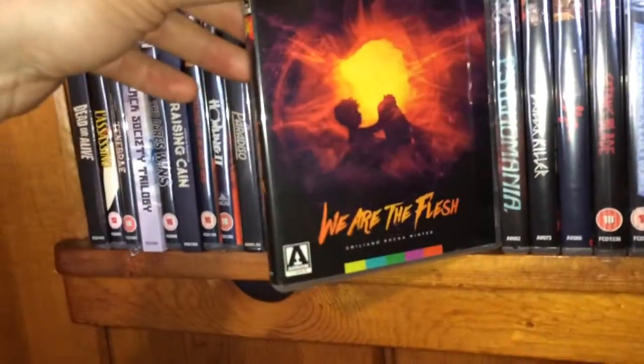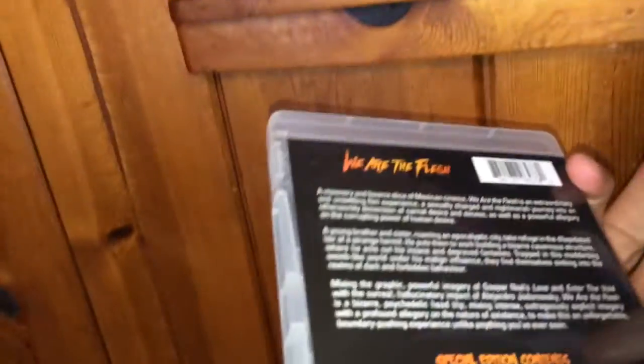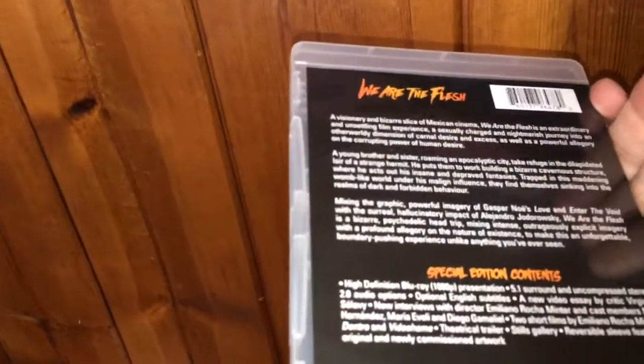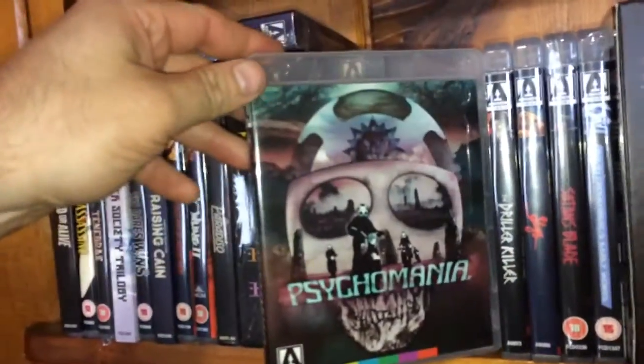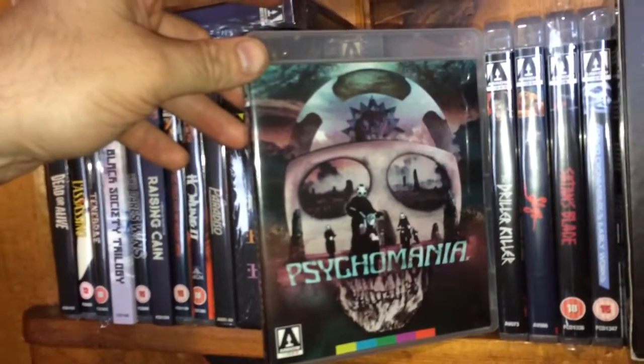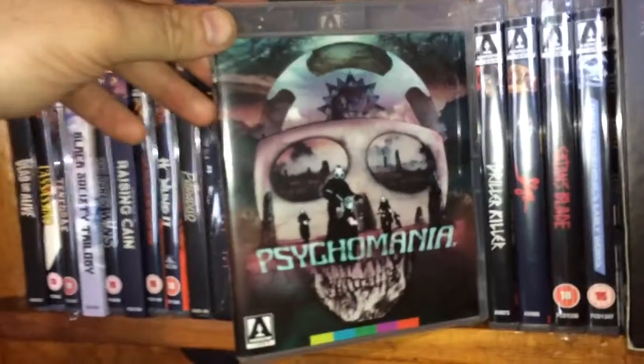The next one is a Spanish horror film called We Are the Flesh — one I have still not seen yet. Next one is an upgrade for me; there was a DVD put out I believe by Severin Films called Psychomania, and this is the Blu-ray.